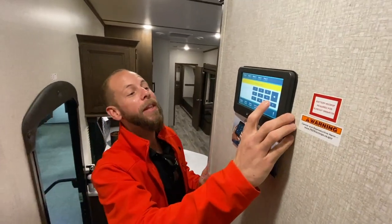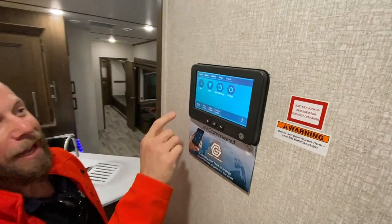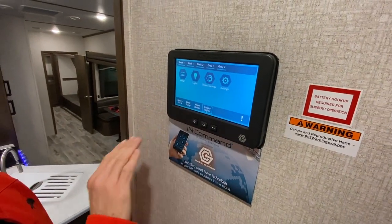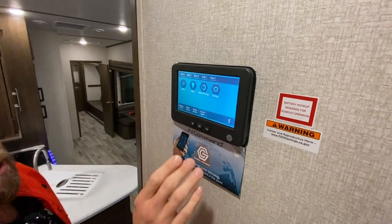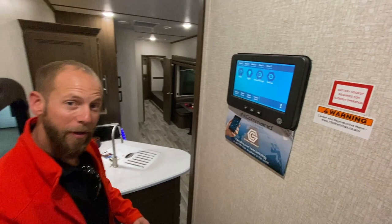I forgot the in-command system. It's got absolutely everything on it — slides, HVAC, water pump, water heater. Pretty much everything's on here. Monitor panel as well, and you can actually download an app and use your phone as a remote control.